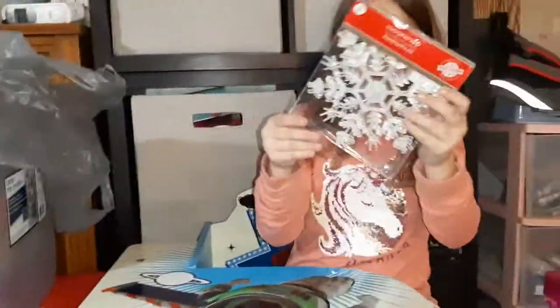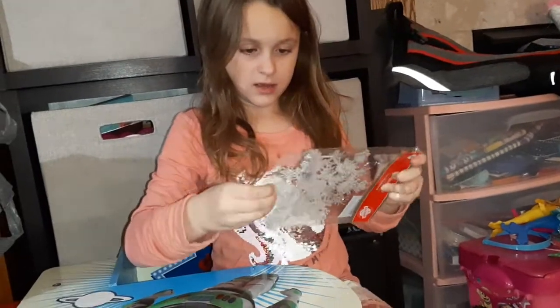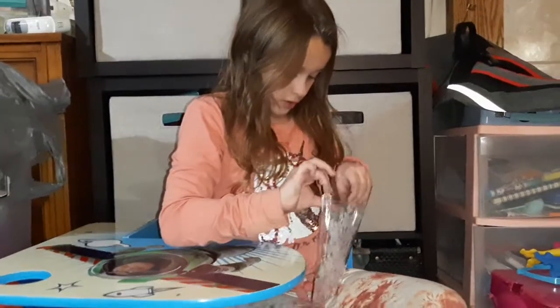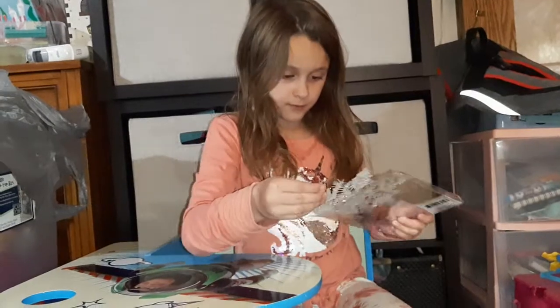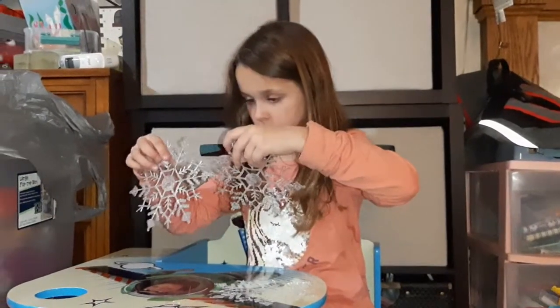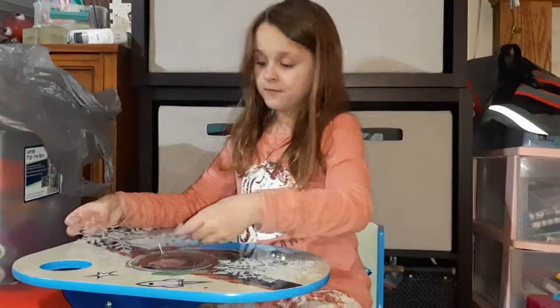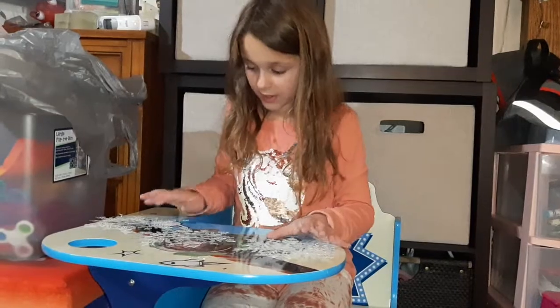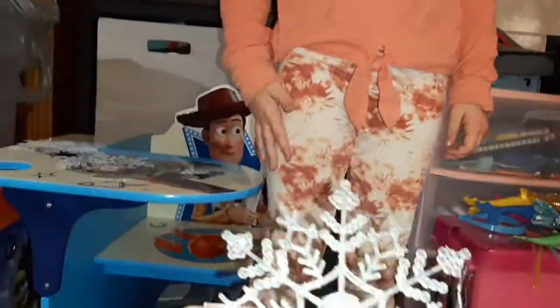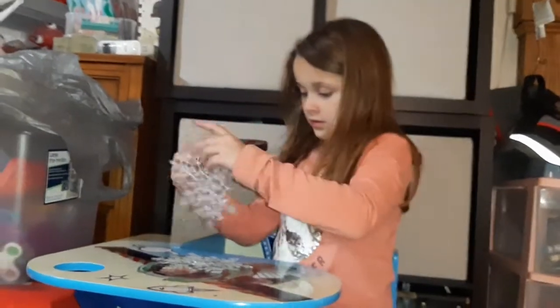Now we have this ornament — it's a snowflake ornament. It comes with three snowflake ornaments in one pack. And look, there's glitter on them all. The glitter is like snow dust. Hurry up before Mommy comes home, because Mommy will just start talking while you're doing this and ruin everything.